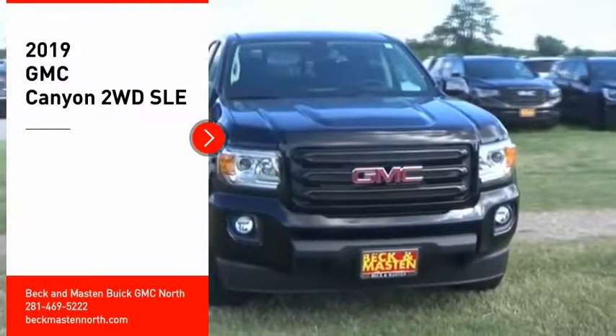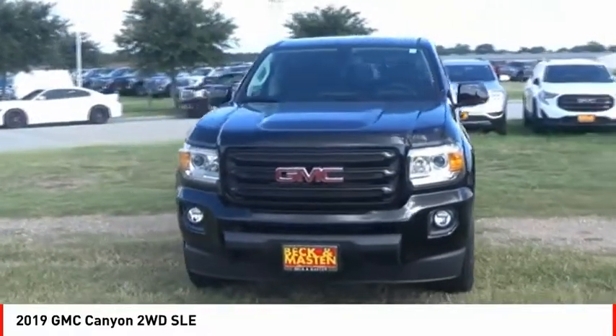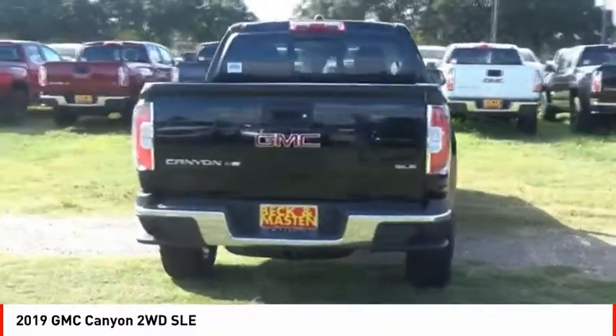Looking for the right vehicle? Check out the 2019 Canyon. With one of the most powerful standard four-cylinder engines in the class, the Canyon lets you enjoy 18 city, 25 highway EPA estimated MPG.